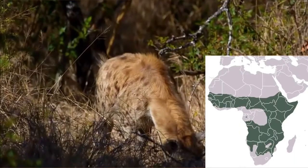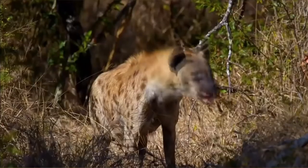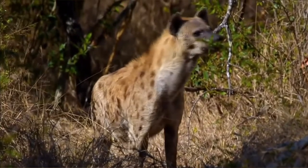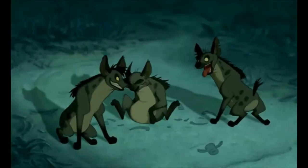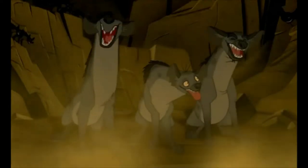The spotted hyena is native to sub-Saharan Africa and is also found in some other parts of the world. Ladies and gentlemen, we've come to the end of this video and I hope you've learned something new.